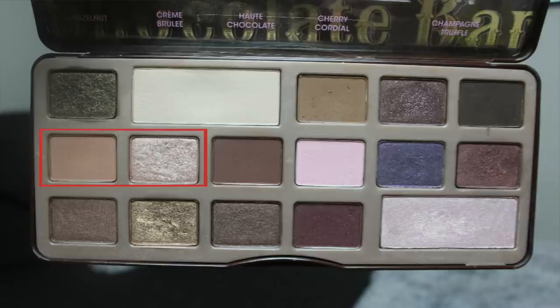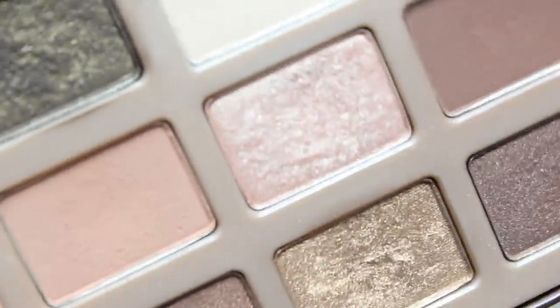Then we have Caramel and Marzipan. These are my favorite shadows in this palette, and I think that's a very common opinion for this palette. I have the smallest dips in those two shades — I've tried not to use them the past two weeks to experiment with the other shades first, because I know I love those. I've maybe used them once or twice.